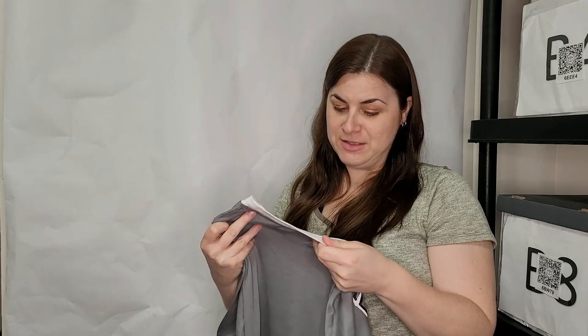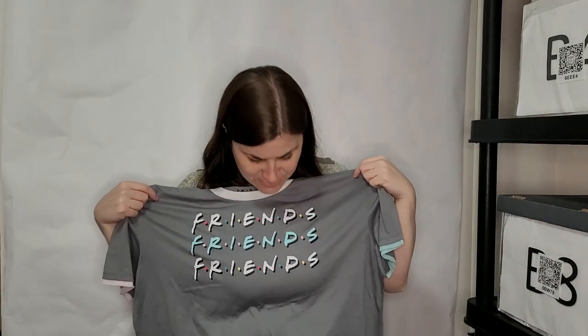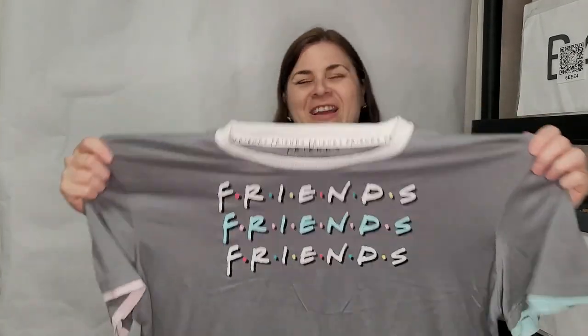Oh, this is adorable — it's a Friends character shirt, extra large and gray. I wish I was extra large, but no, I'm very happy to see extra large stuff. I usually get a lot of small and extra small, so this might be a good start.